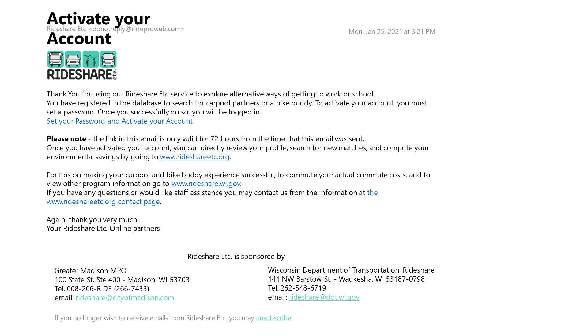You'll receive an email from Rideshare with the subject line Activate Your Account. Click the link in that email to set a password and login.